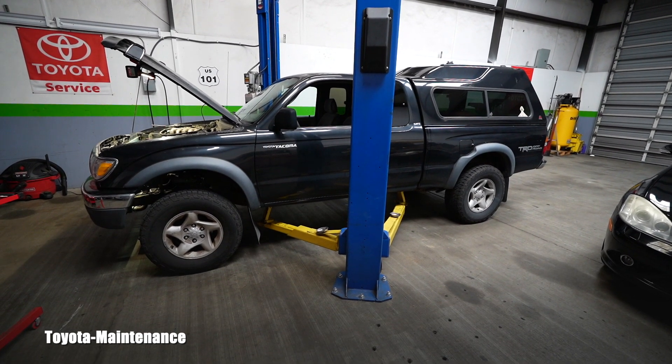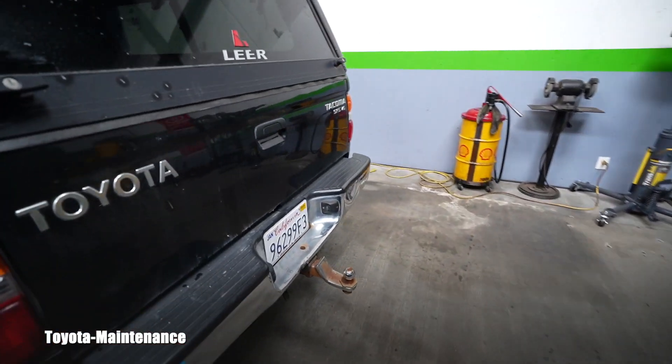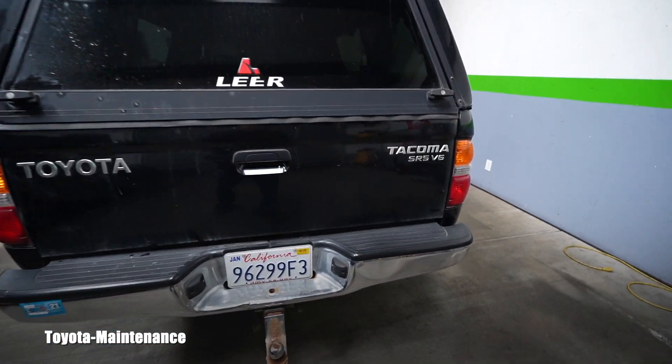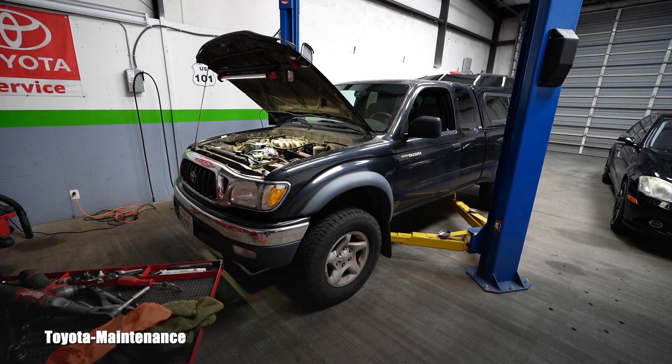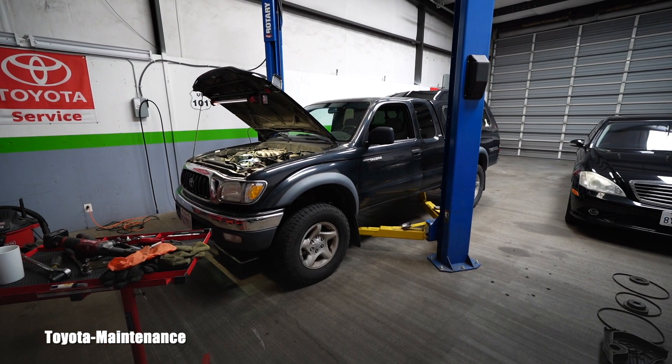Welcome back to the Toyota Maintenance YouTube channel. Today in my shop I have a wonderful 2003 Toyota Tacoma, trim SR5, V6, four-wheel drive. She has an incredible 270,000 miles on the odometer and is running strong. It's a new customer — a couple of months ago I did a detail inspection of the whole truck and wrote up an entire list. One of the maintenance items was the timing belt and water pump.